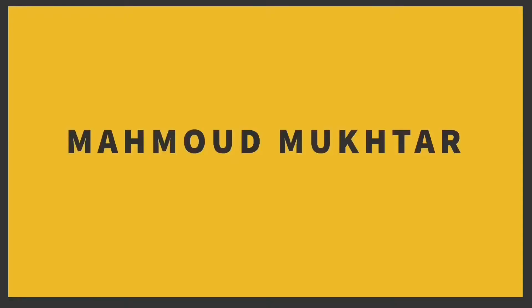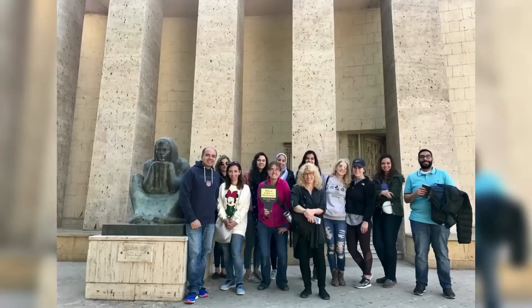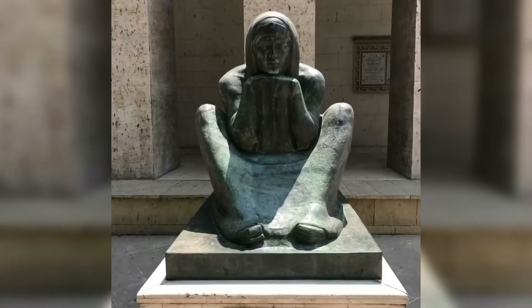In front of you, you find a statue of famous Egyptian nationalist Saad Zaghloul. That beautiful statue was sculpted by famous Egyptian artist Mahmoud Mokhtar. If you walk 500 meters behind the statue, you are going to find the Museum of Mahmoud Mokhtar, which you should visit and explore.